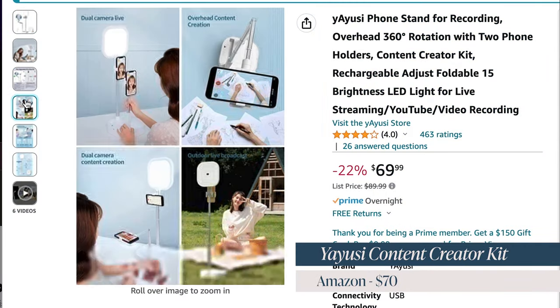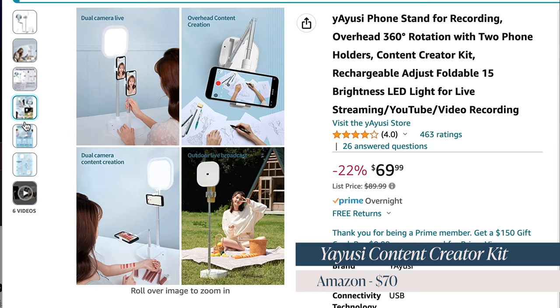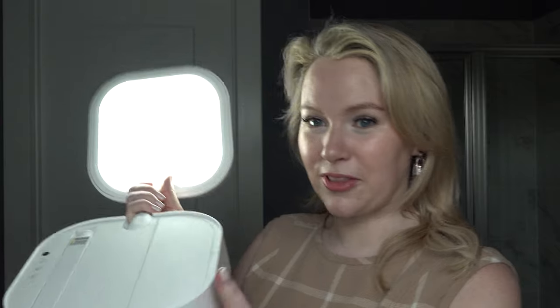If you have an influencer in your life, get them this content creator kit. I'm actually using it right now as my main filming light — that's how good it is. It's $70 on Amazon. It has a light that pops out and adjusts in height, and it also has a stand for their phone so they can attach their phone and film. This is an incredibly thoughtful gift if you have a mom who likes to create content or is like the Instagram mom of all time.